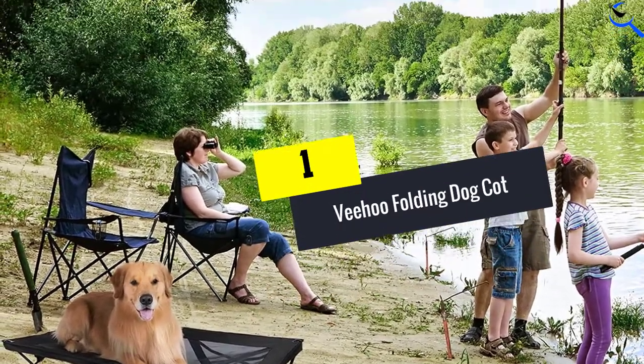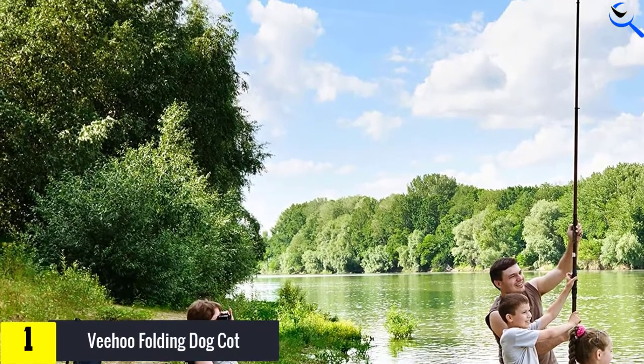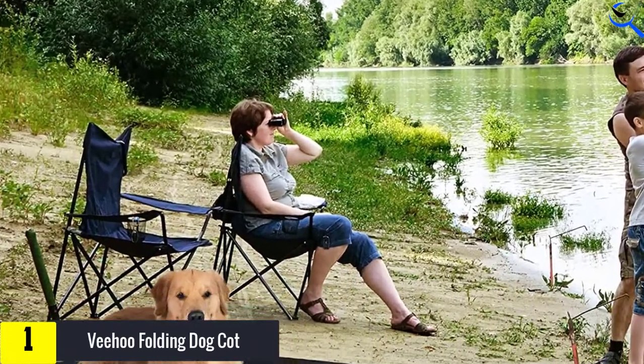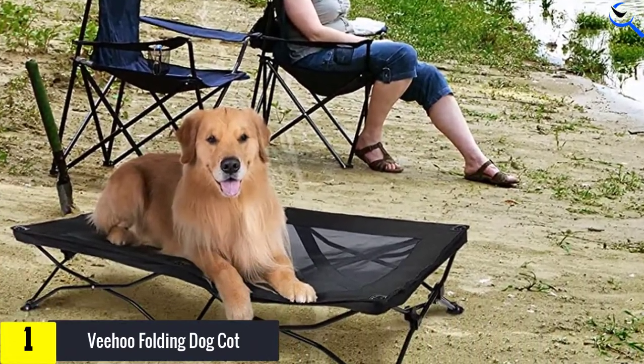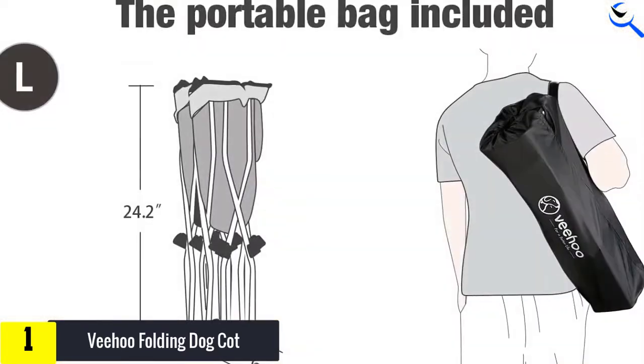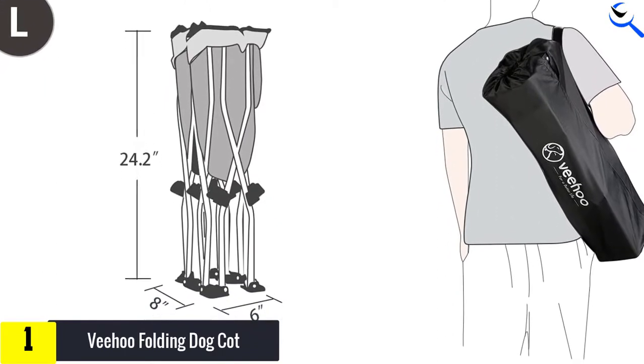Veehoo Folding Dog Cot. If you're someone who dreads assembling furniture, this elevated dog bed is ready to save the day. Setup includes sliding the bed out of a carrier case, unfolding it like a camping chair, and securing the legs into the pipe clamps for added stability. And voila, the Veehoo Folding Dog Cot is completely set up in just seconds.